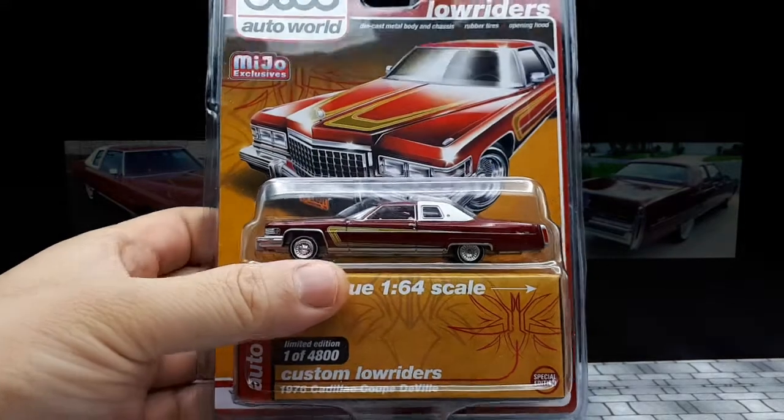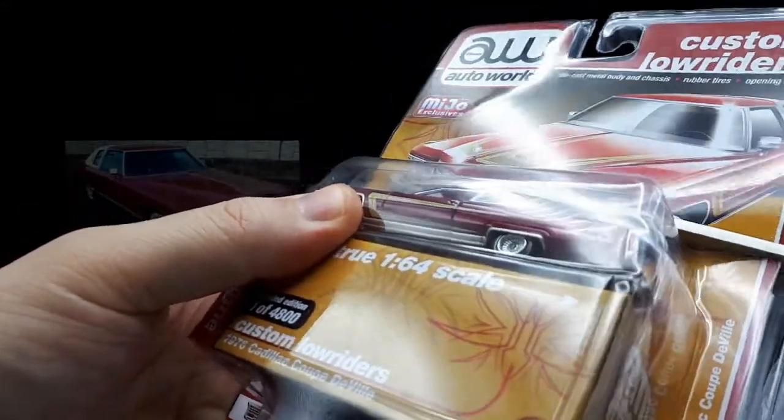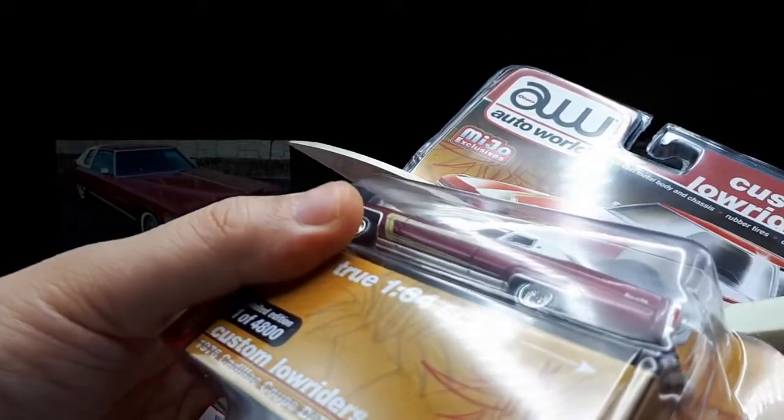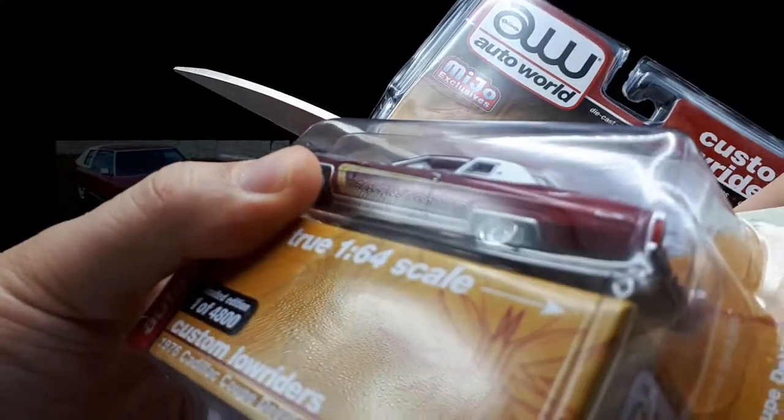Through my research, it seems that the Cadillac de Ville line is quite long. It started out in 1958, and originally — actually, in 1949 it was considered a trim level, and then it became its own namesake.